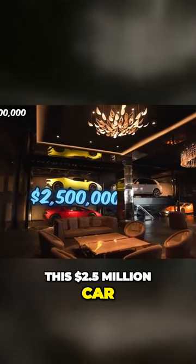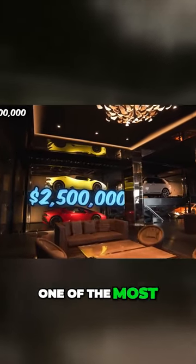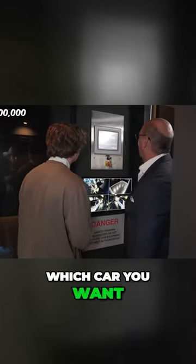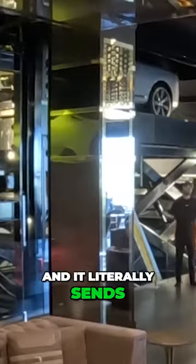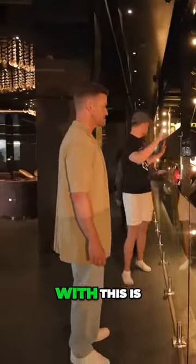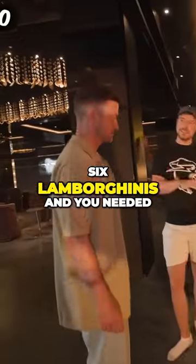This 2.5 million dollar car elevator is one of the most insane features in the whole house. Basically you select which car you want to drive on the tablet and it literally sends it up two floors right into the garage. The main problem with this is it only stores six Lamborghinis — you'd need like a ten car storage.